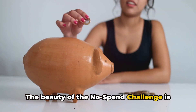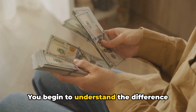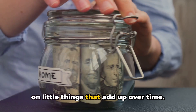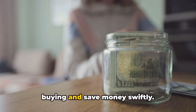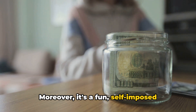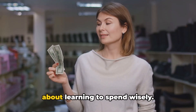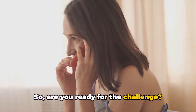The beauty of the no-spend challenge is that it urges you to rethink your spending habits. You begin to understand the difference between wants and needs, and start to realize how much you spend on little things that add up over time. It's a practical way to curb impulsive buying and save money swiftly. It's a fun, self-imposed challenge that can turn into an enlightening experience — not about depriving yourself, but about learning to spend wisely. So, are you ready for the challenge?